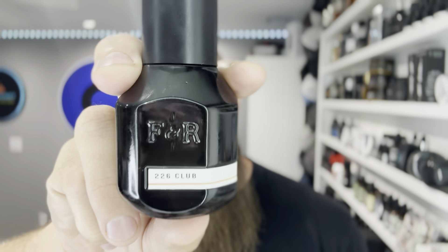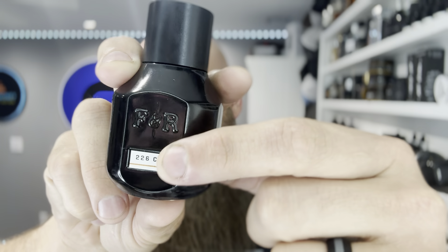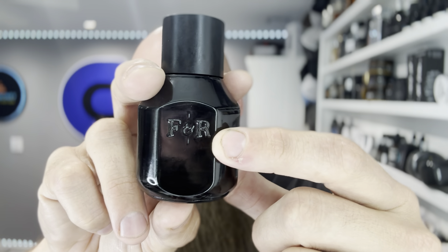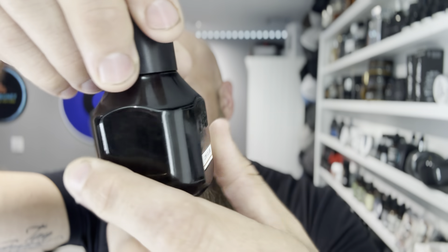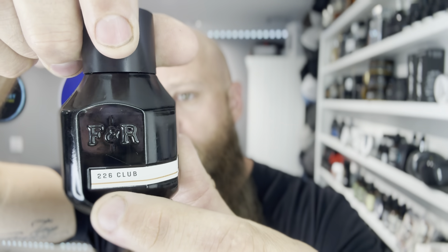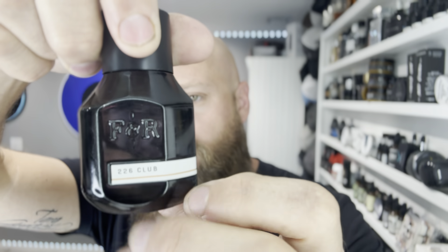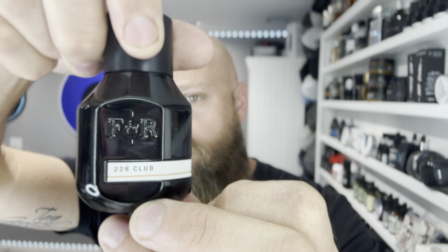Let's talk about 226 Club first. This is what the presentation looks like — notice these are all Extrait de Parfums by Fulton & Rourke. On the back you're going to have that F&R for Fulton & Rourke. On the front you'll also have this little tab cut-out, and it's going to have a different color on the line — this one has brown for 226 Club. Take the atomizer cap off and here is the atomizer — really really nice, they have awesome spritzers.